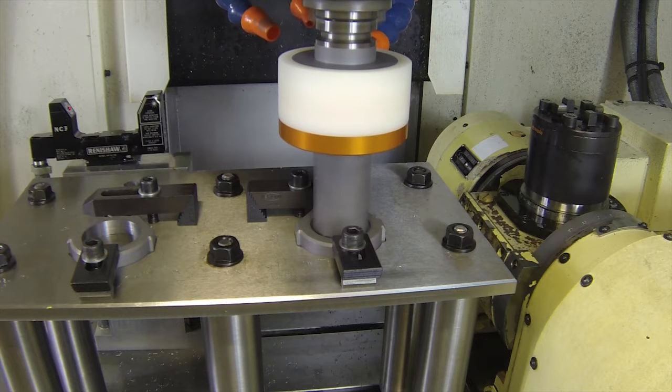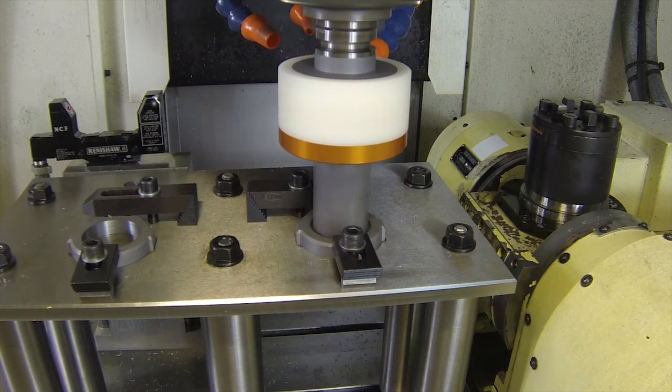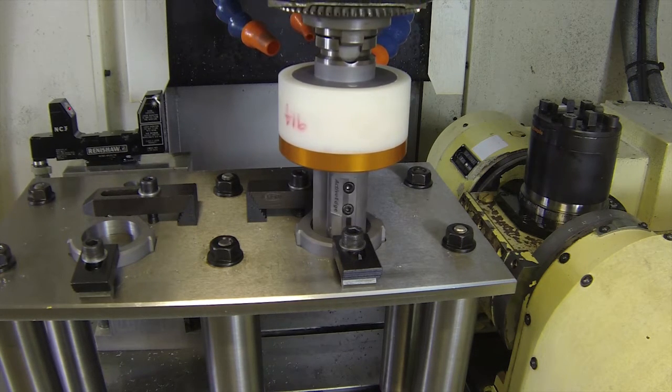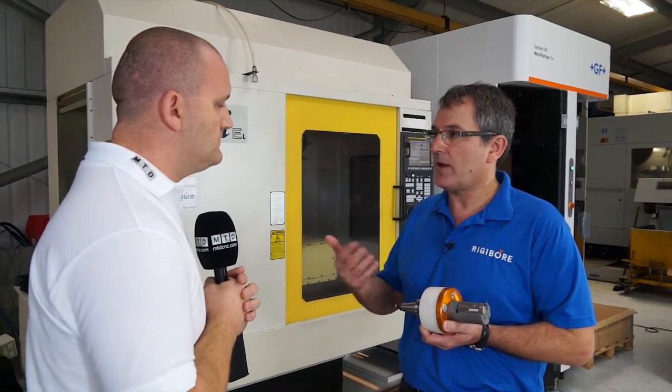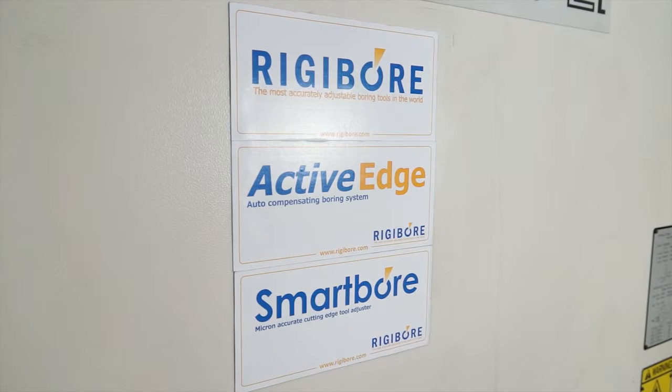What happens if I'm a Siemens user or a Mazak user? You could use it in the same way — we have different macros that we use depending on the type of control the customer has, so for us it really doesn't make any difference.